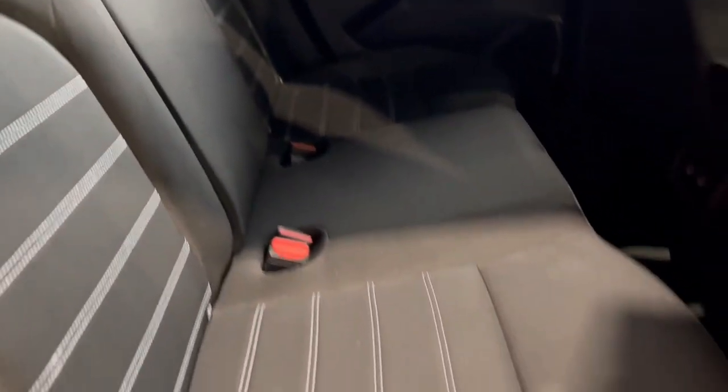In here you get a black cloth interior with a white stitch. You do get two USB charging ports in the rear as well and you get the electric windows in the back.